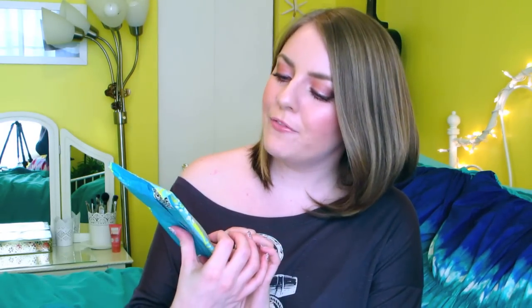Next are makeup wipes, and these are from Pacifica — the coconut water purify makeup wipes. These are paraben free, natural, 100% vegan, and they smell just like coconuts and the beach. I absolutely love these for removing all of my makeup.